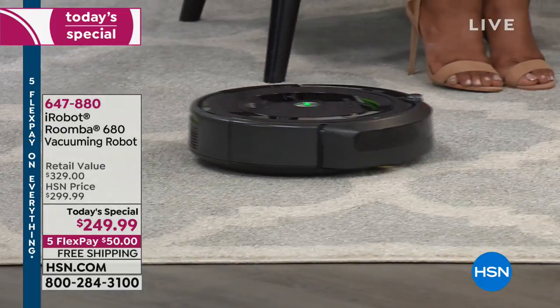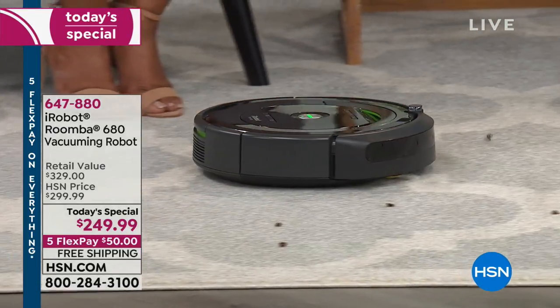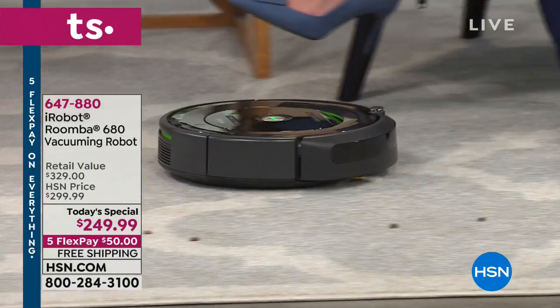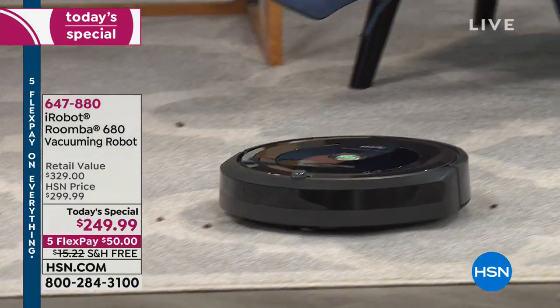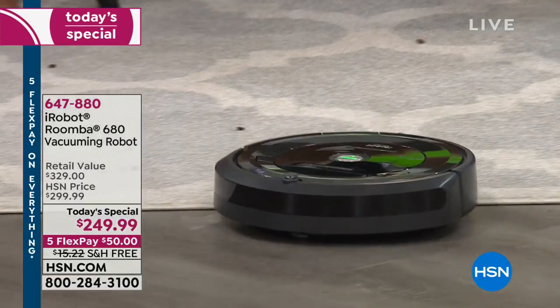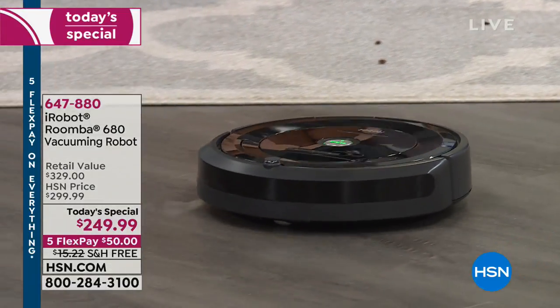My daughter Victoria says they have nice manners, because you could still talk on the phone, still have a conversation, and still have the vacuum run. So now we're going from surface to surface right onto the hardwood floor — look at what it does, it moves all the way around.